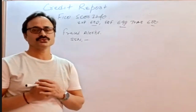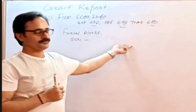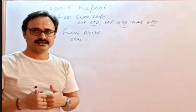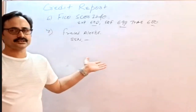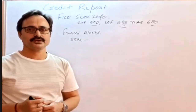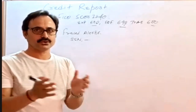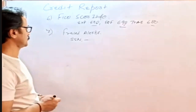As per the alert, the borrower may have provided a phone number, so whenever this credit report is received for a loan purpose, please call that number to verify whether the borrower applied or someone else applied. In that case, someone from the processing team will receive a condition from the underwriter requiring verification according to the fraud alert. The processing department will call that number to confirm whether the borrower applied for the loan or someone is again trying to misuse the borrower's information.